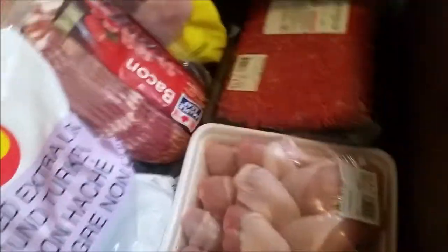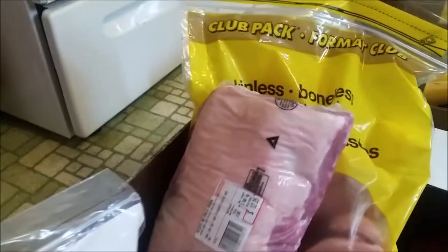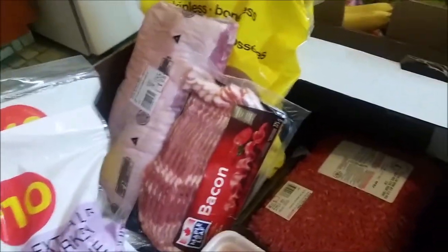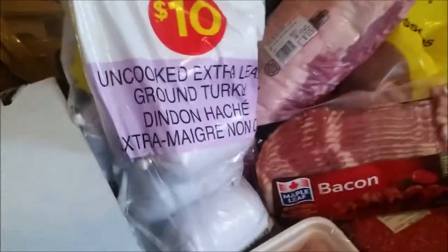Starting with the meat: we got a lasagna, some chicken drumsticks, extra lean ground beef, boneless skinless frozen chicken breast, pork loin roast, bacon — about four packages, but the others have already gone into the freezer. There's also lean ground chicken, four packages, and extra lean ground turkey.